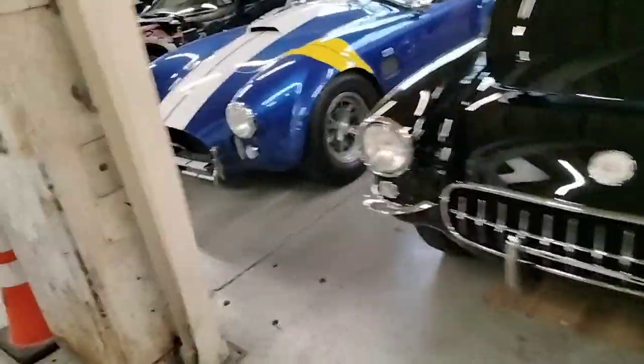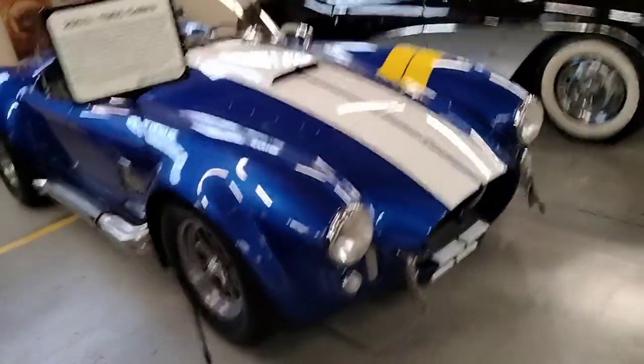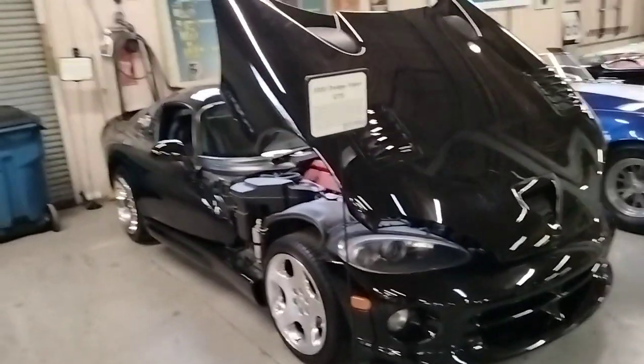And then you've got a '57 Corvette F1. You've got a 1965 Cobra. And then the only other Dodge product I saw here was this 2000 Dodge Viper.